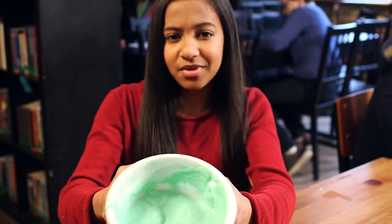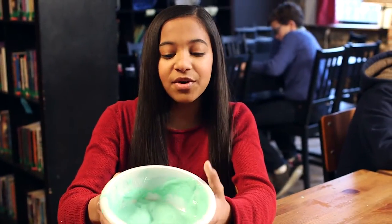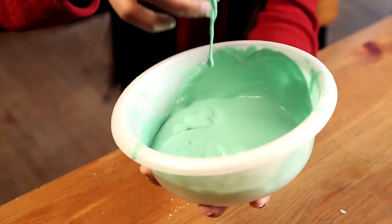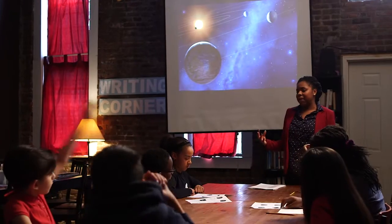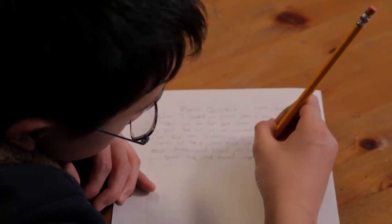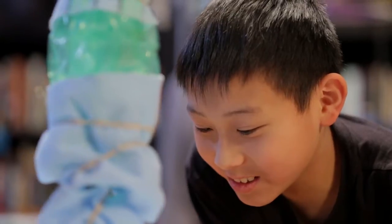Have you ever wondered what life might be like on another planet? Bet you're wondering what this ooey-gooey, awesomely disgusting stuff is. I'll give you a hint — it's going to help you explore faraway planets, discover the science behind astronomy, build your own rocket ship, and find out if you can land it on the imaginary planet Ooblack. It gets even crazier.